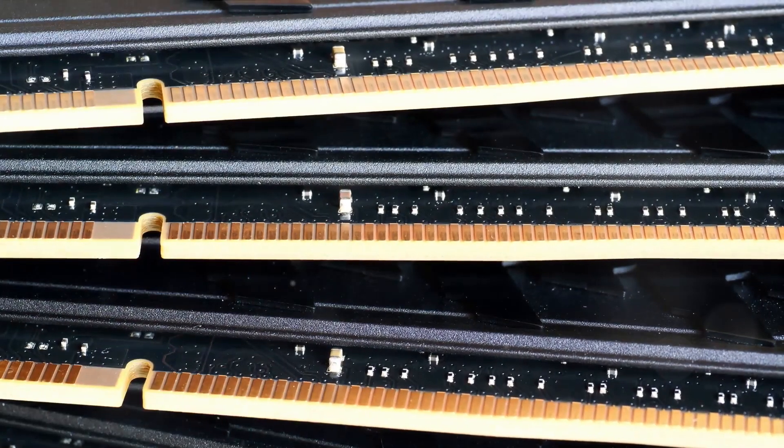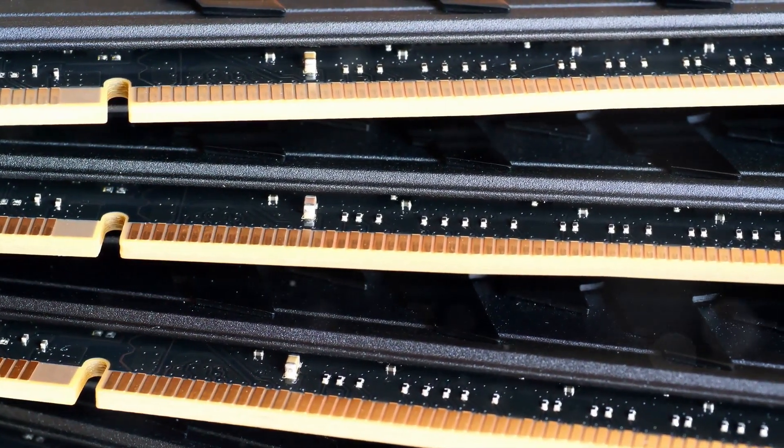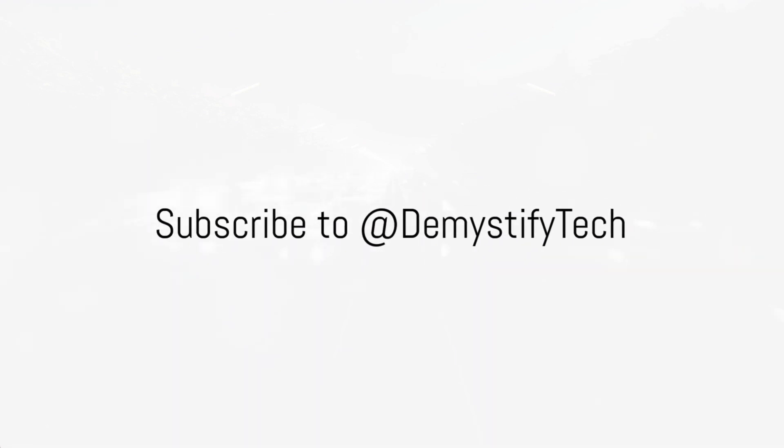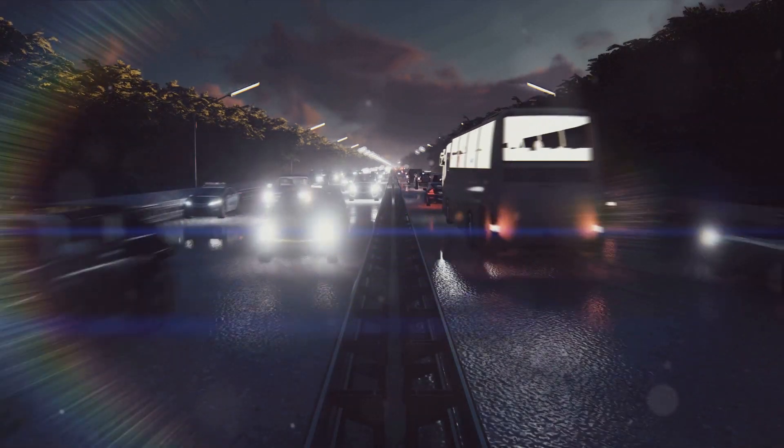The EPYC Bergamo 9754 isn't just about the cores. It also boasts eight channels of memory, allowing for a total of 768 GB of RAM. Think of these channels as eight superhighways, each ferrying data at breakneck speeds to keep the bustling city of cores running smoothly.